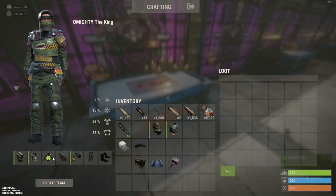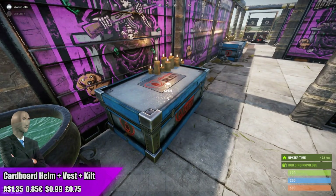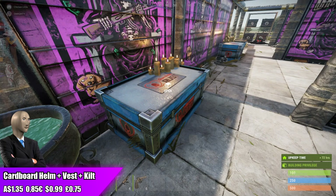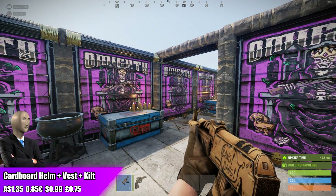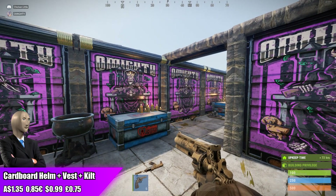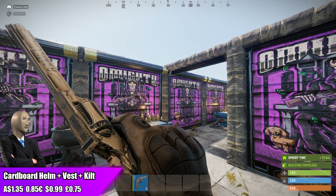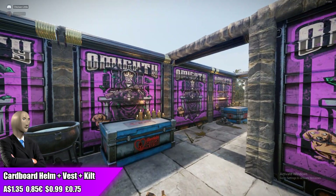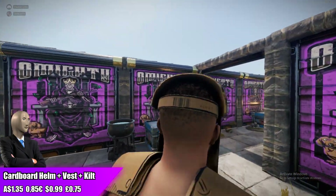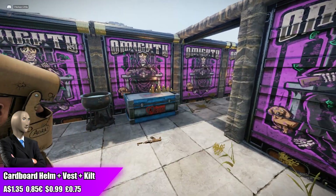Moving over to the cardboard kilt vest and helmet — these are actually kind of fire. So these are a continuation of the cardboard set which has just had the AK and the python as weapon skins so far. I do think that the easter eggs all over this set are great and it looks like they're increasing with the more skins that keep coming out. All of this road sign stuff has easter eggs all over it, plus the barcode on the back of the helmet which is a Hitman reference. These are only going for $1.35, but the cardboard set really hasn't been successful so far with both items underperforming.